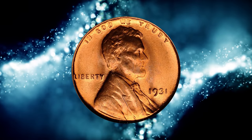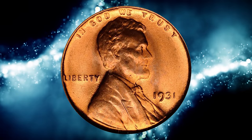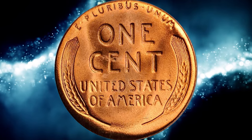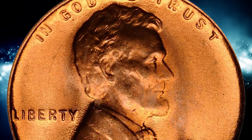Number 4. Here is a 1931 Lincoln Cent in MS67 Red condition. According to NGC, the effects of the Great Depression are reflected in this small mintage, only one-eighth that of 1930.